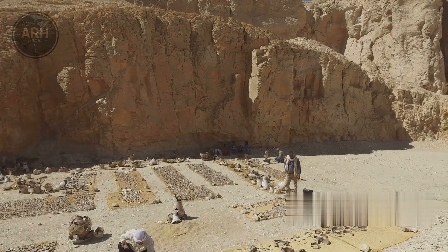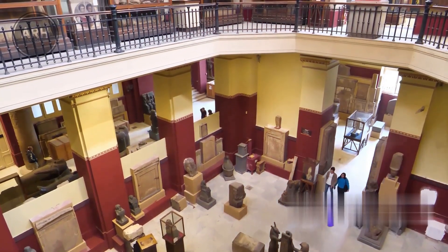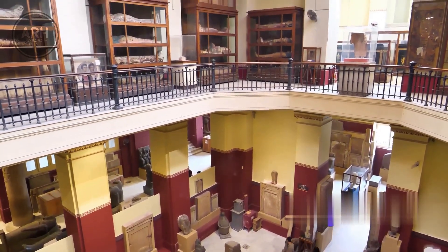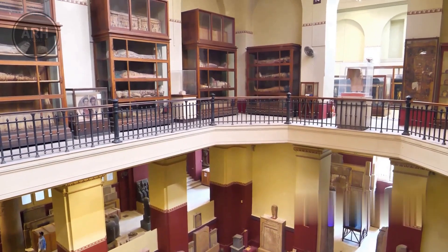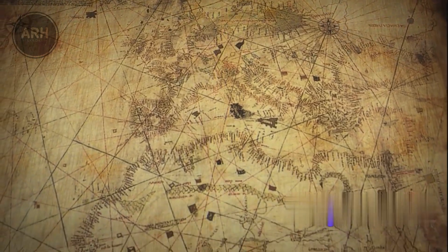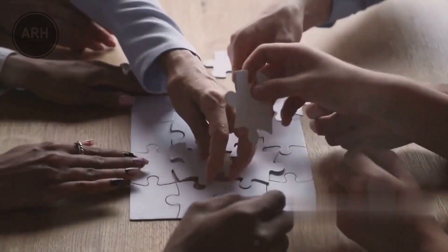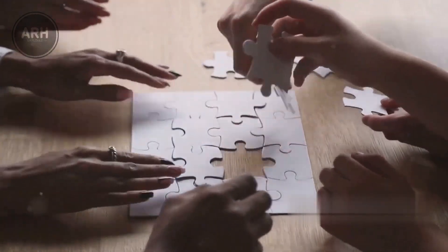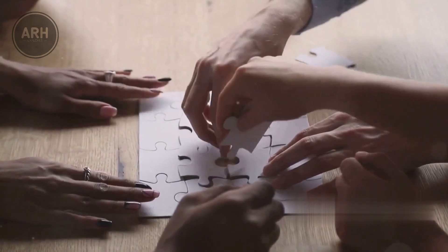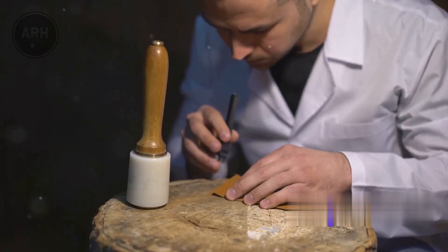Now imagine finding a piece of this rich Egyptian mythology not in the sands of Egypt, but thousands of miles away in central Spain. This suggests a fascinating possibility: an ancient cultural exchange or influence between Egypt and the Mediterranean world. The presence of this artifact, along with other Egyptian motifs in Spain, hints at a connection we're only beginning to understand. It's a reminder of how cultures can influence and shape each other across vast distances and over extensive periods.